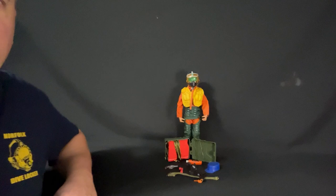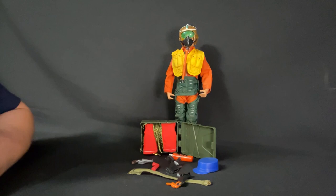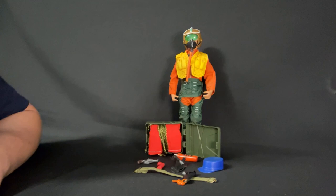Hello everybody and welcome back to my channel. This is Paul Knapp coming to you once again from the Man Cave, and we have another Timeless Collection review. This is the Talking Action Pilot which was released in 2000 right after the 1999 release of the Action Sailor. So let's go ahead and take a closer look at this Talking Action Pilot.